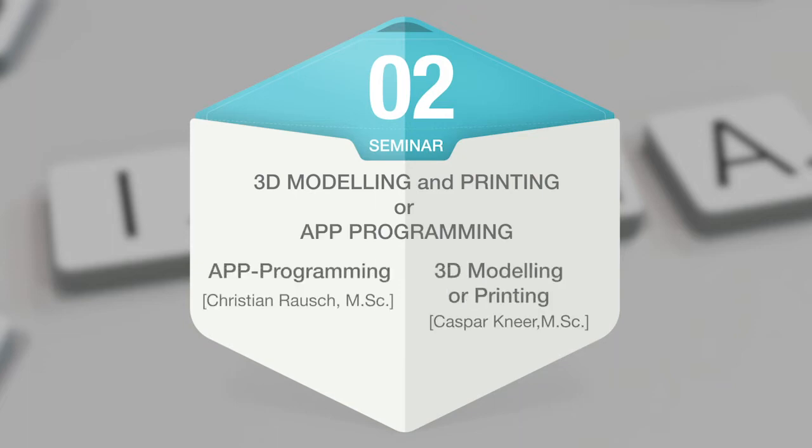Engineering and IT experts will guide each team individually over several weeks through the prototyping process — by prototyping with a 3D printer or with programming software for app programming.